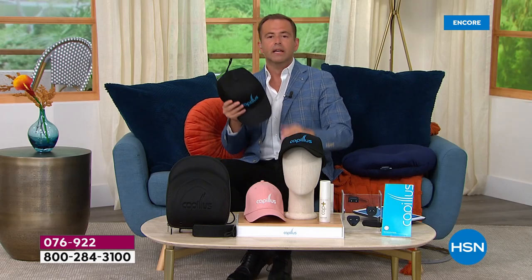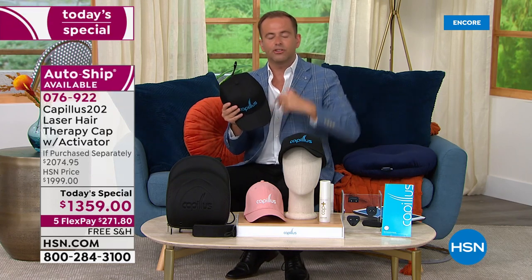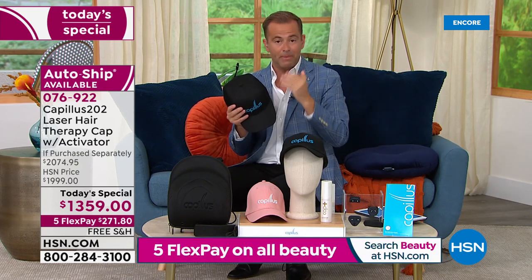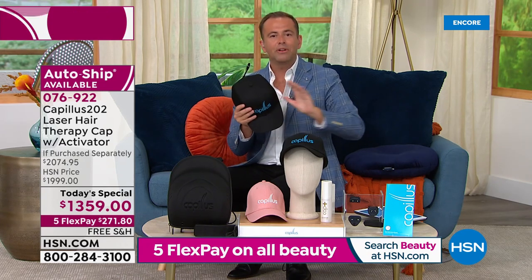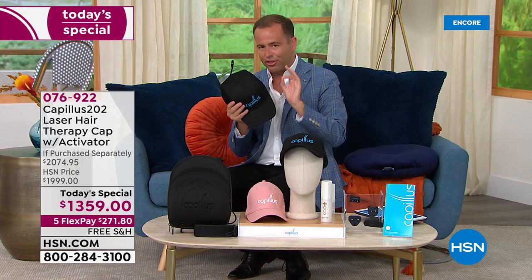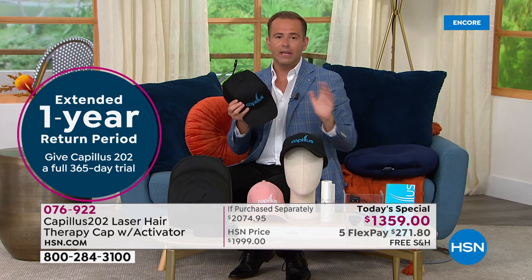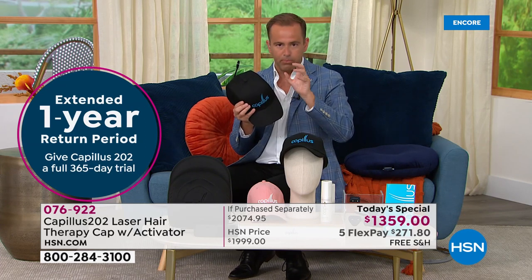Now the big announcement. We're going to talk about a lot of things tonight — testimonials, my personal story, hair loss, regrowing hair. There's going to be a lot of skepticism, and you might have tried products in the past that did not work. I think I can put that skepticism to bed with this one big thing: for every purchase tonight, instead of our usual 30-day return policy, we're going to do one year. One whole year — the most we've ever done in the past is six months. Today we'll do 12 months, so this time next year is how long you've got to see if this is working for you.